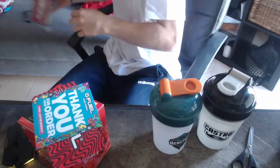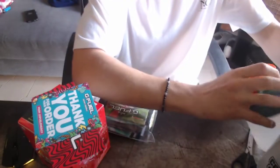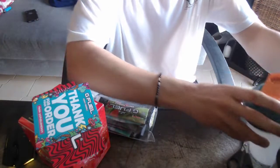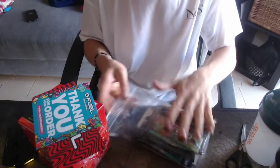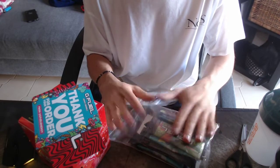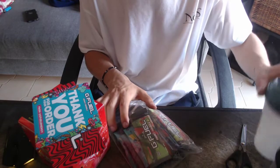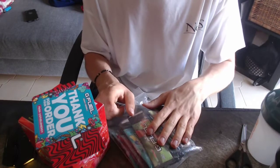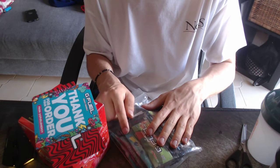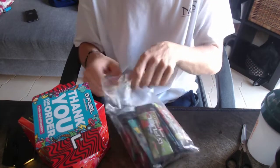I also got this bag right here of GFuel samples. They had this offer where you could get the shaker cup and the top seven free sample flavors for only like $15, so I went ahead and ordered that. And then I ordered four packs of Faze Rain — Tropical Rain packs. So I'll show you all the packs I got.